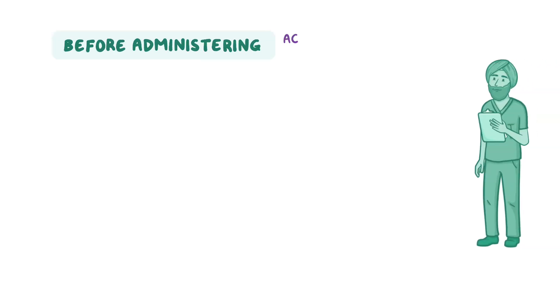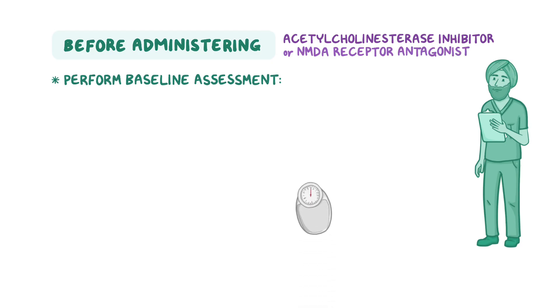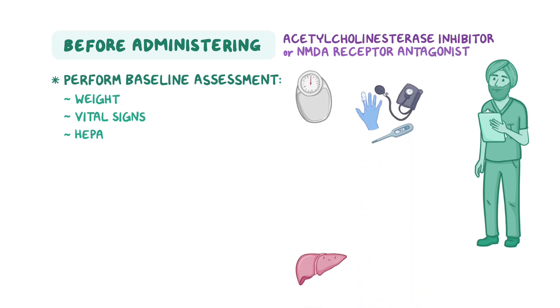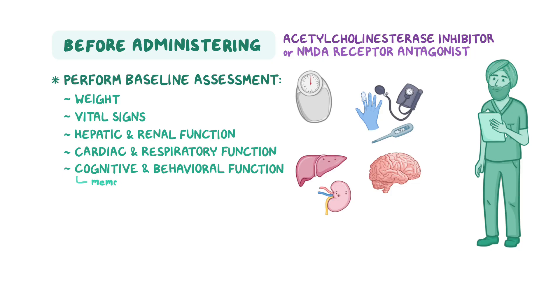Before administering either an acetylcholinesterase inhibitor or an NMDA receptor antagonist, first perform a baseline assessment that includes weight, vital signs, hepatic and renal function, as well as cardiac and respiratory function. Also assess cognitive and behavioral function, such as memory, reasoning, mood, and ability to perform activities of daily living.